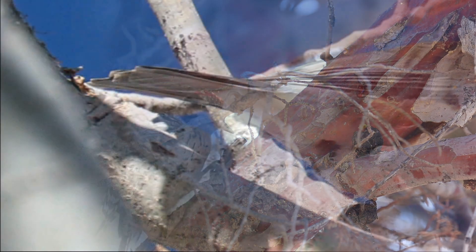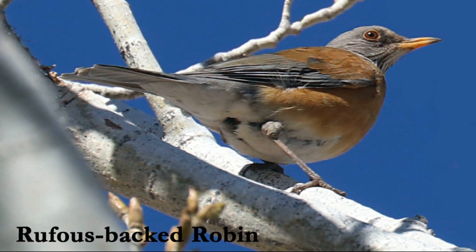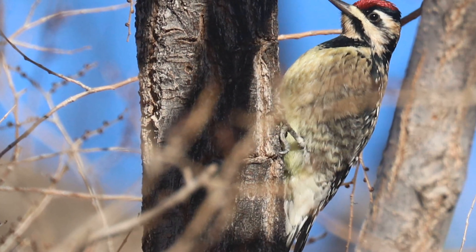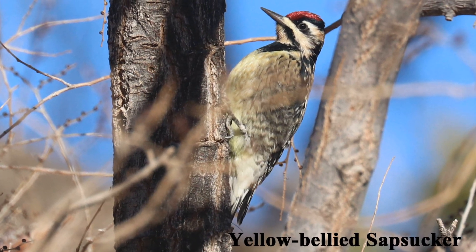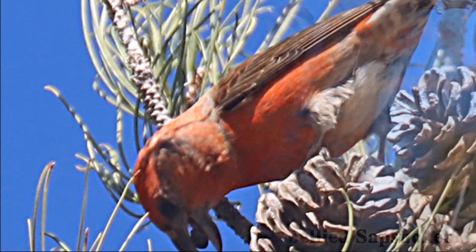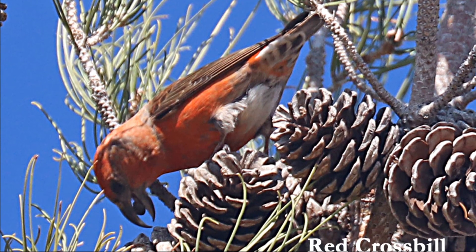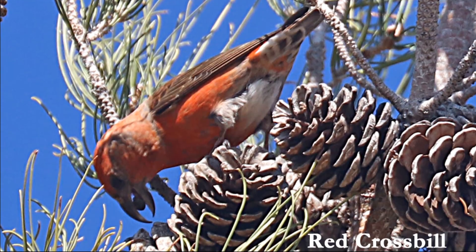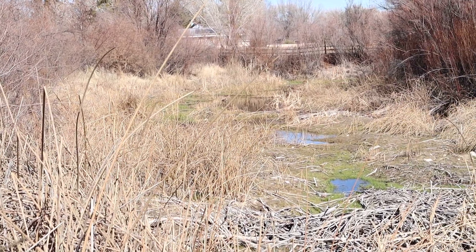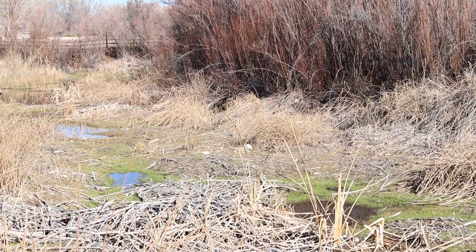Some of the rare or uncommon winter birds that we have seen in the campground include the Rufous-backed robin, yellow-bellied sapsucker, and red crossbill. The small wetland located between the developed and primitive sites is a good area to check for birds that prefer dense cover.